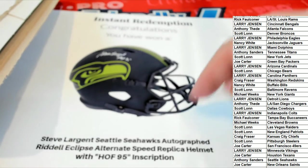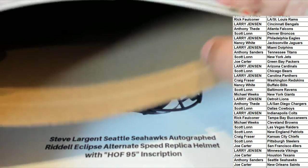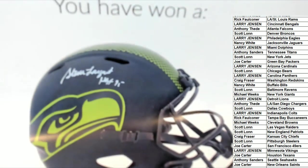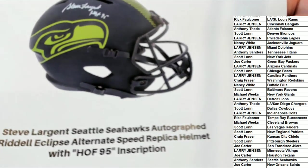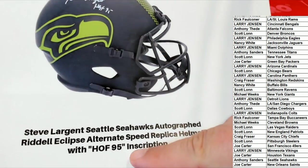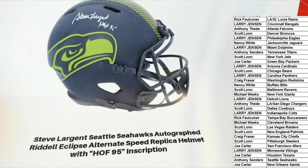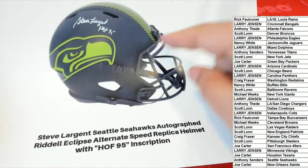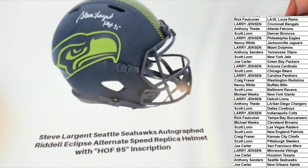Seattle Seahawks — Steve Largent! It's a Steve Largent Hall of Fame Seahawks full-sized helmet. Looks like an inscription there — Hall of Fame 95 inscription. Nice hit! That's gonna be a beauty to display. Look how green it is — so cool looking. That is very cool looking, man. That is an awesome Seahawks helmet right there.